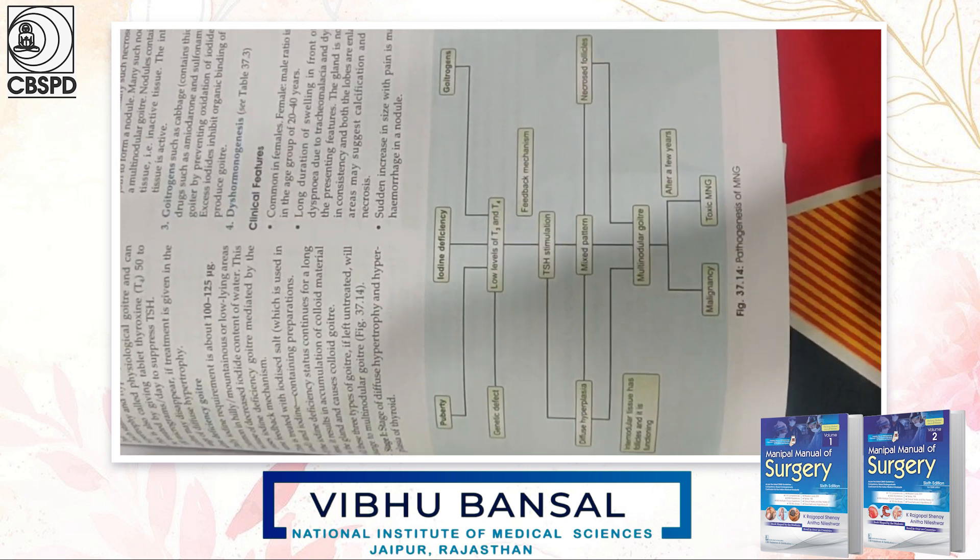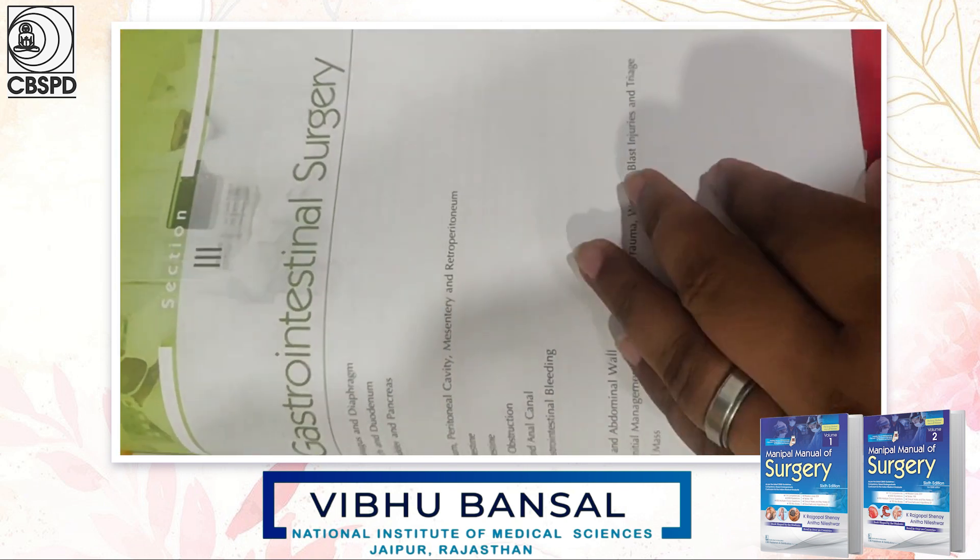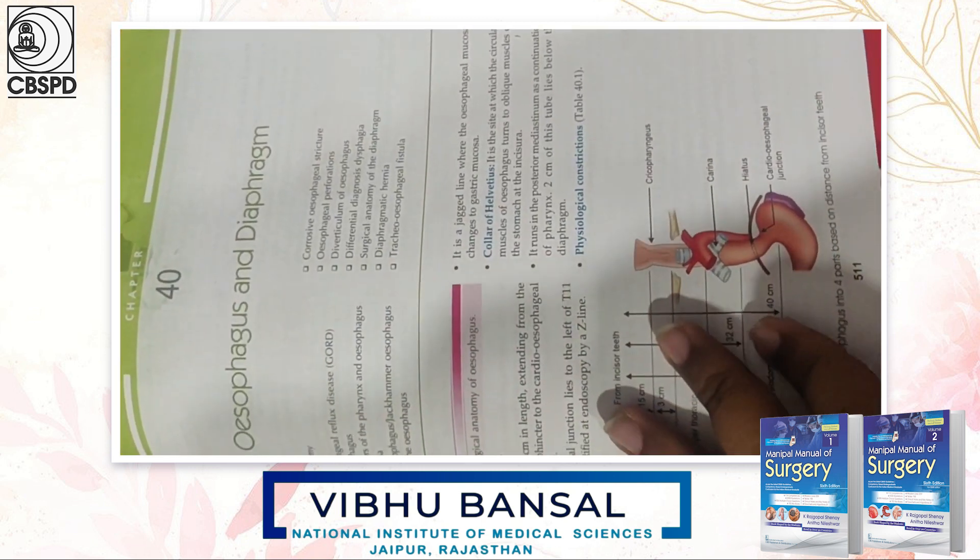There are flowcharts included in the book. The GI surgery section is also beautifully written.